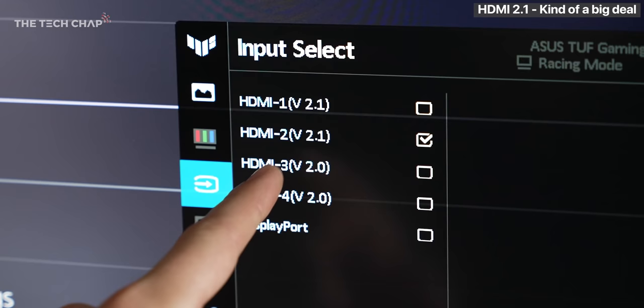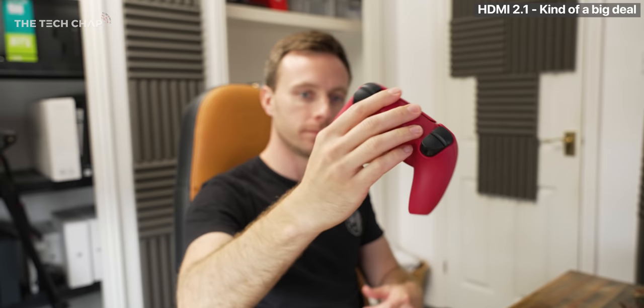And if you do find this helpful, then a cheeky little like and subscribe would be lovely. So this is the new ASUS TUF VG28U, and it's one of a handful of new HDMI 2.1 supported monitors.